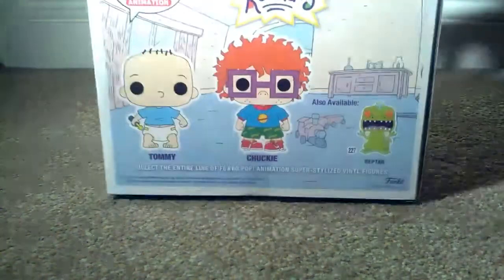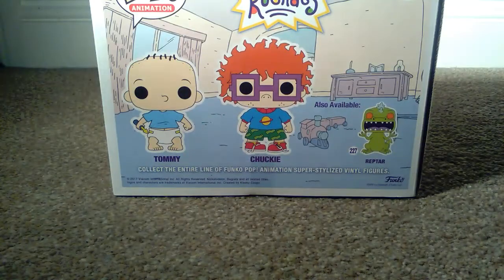This is the different dimensions of the box. The only one that's missing from this set is Reptar, which is also available, and it is edition 227.